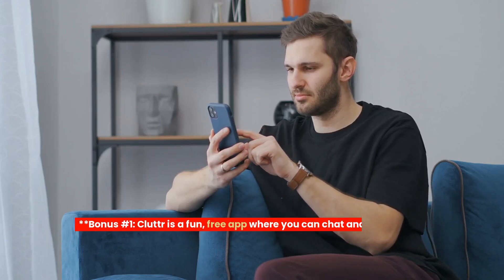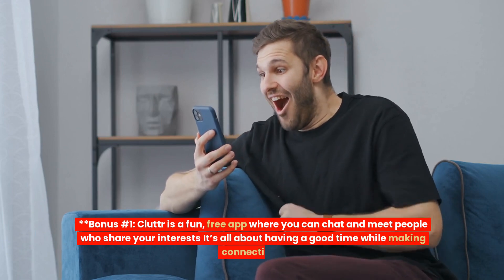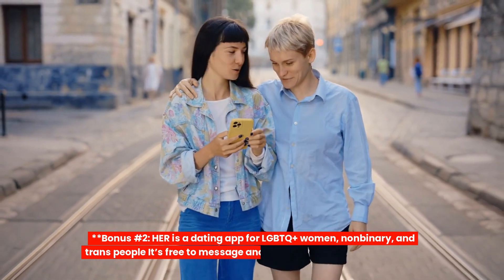Bonus number 1: Clover. Clover is a fun, free app where you can chat and meet people who share your interests. It's all about having a good time while making connections.